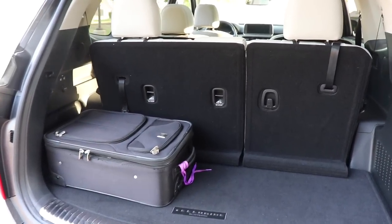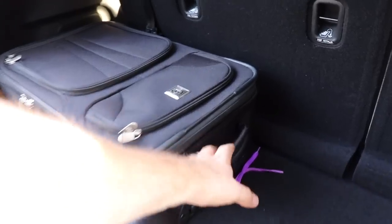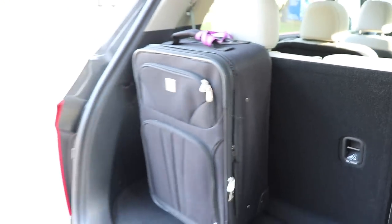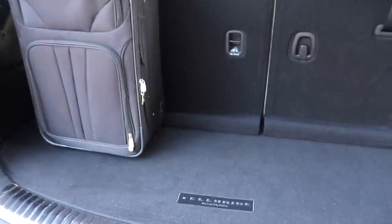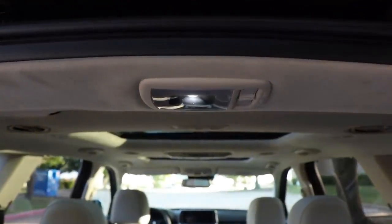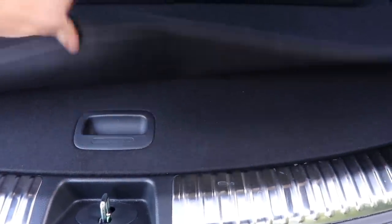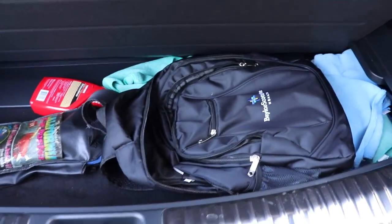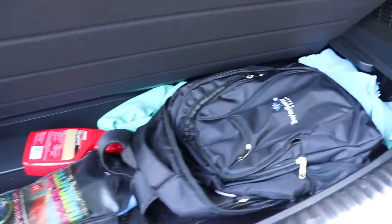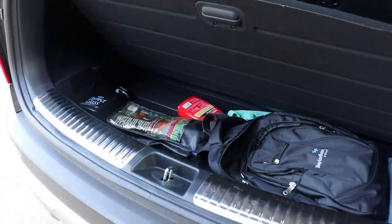Let me give you a closer look at the cargo area. A carry-on suitcase can lay flat or be turned upright and still fit. There's quite a bit of room back here — more than you'd think. There are tie-down areas, one below and one above, and a bright center-mounted LED light up top. Underneath the floor mat — rated at 130 pounds — is a spare tire and a fairly deep storage area. There's both visible and hidden cargo space.